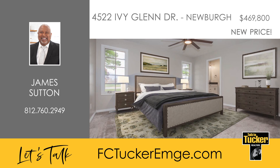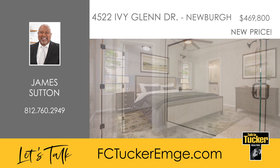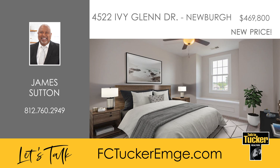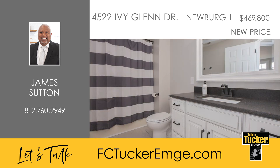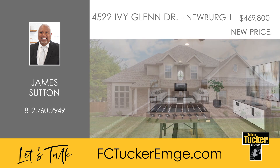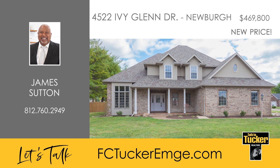The large primary suite is a true retreat featuring a two-person tiled shower with glass doors, a water closet with a new commode, and an expansive walk-in closet. There are three more bedrooms in the home, one of which includes a window seat. A beautiful full bath with a tub and shower combo and a spacious bonus room with a vaulted ceiling round out this updated home. This is truly a must-see — talk to James Sutton at 812-760-2949.